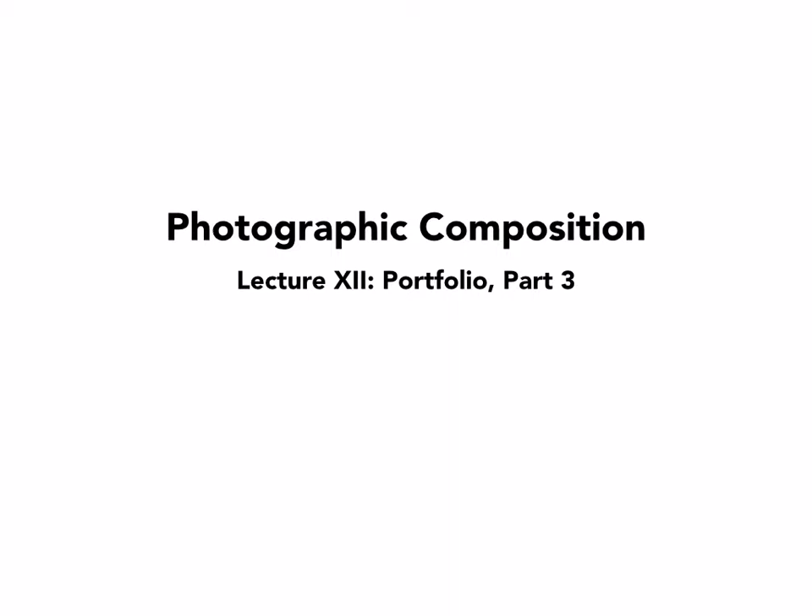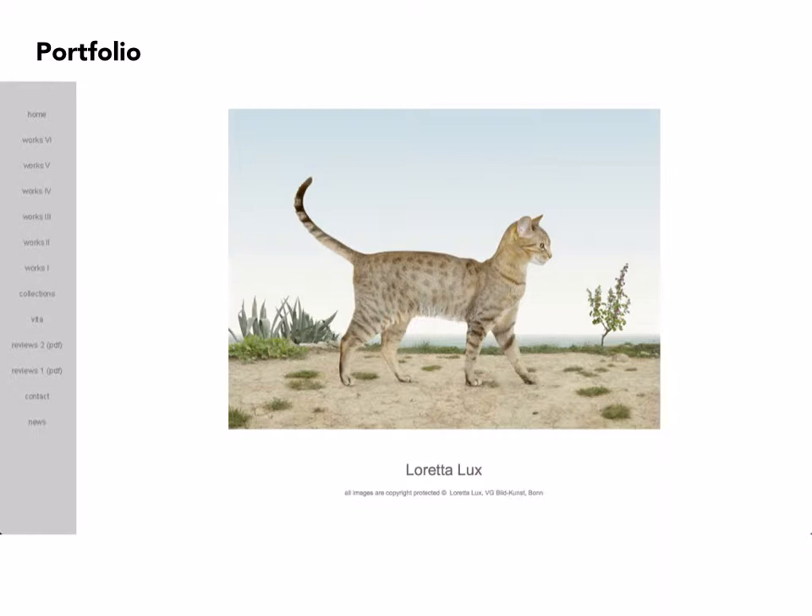Photographic composition lecture 12, portfolio part 3. Loretta Lux is a German photographer who came to prominence around the beginning of the 21st century. Her work is characterized by mostly pastel, very muted colors, and a technique that looks more like painstakingly made color drawings or well-detailed paintings as opposed to photographs, but they are all photographic in nature.